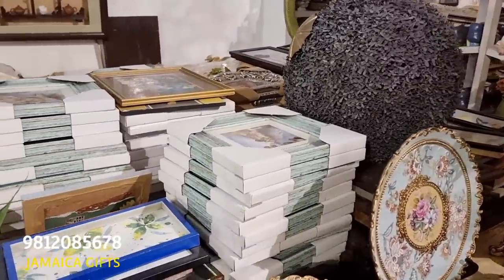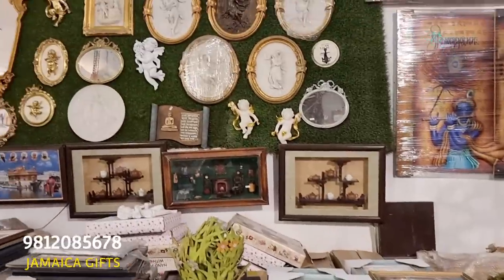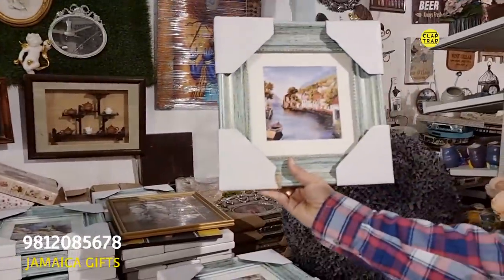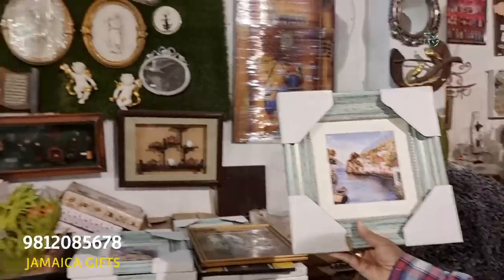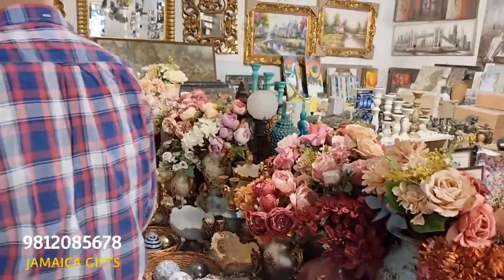What are these paintings? What is the starting range? Starting range is just 900 rupees. Like this one with distress finish? Yes. And this is available in many sizes. Let's go further, going to another den now.